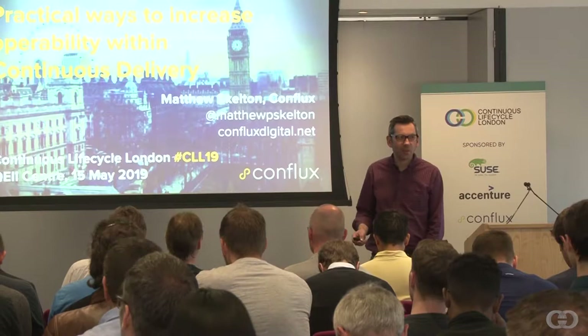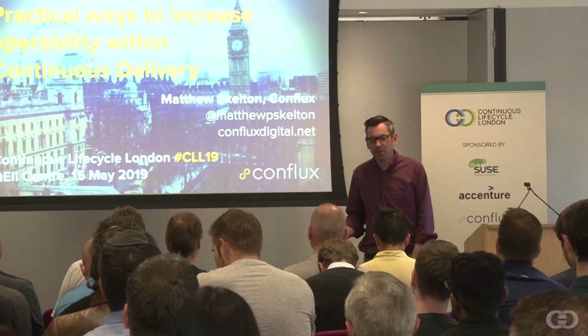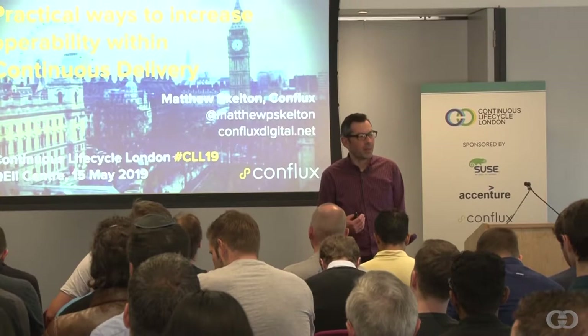Good morning. My name is Matthew Skelton. I'm from Conflux. I'd like to share with you today some practical experience of increasing operability within a continuous delivery context.